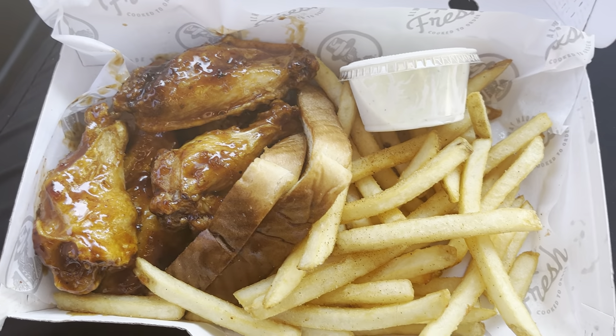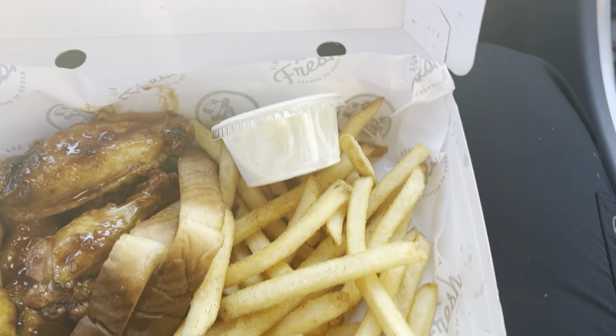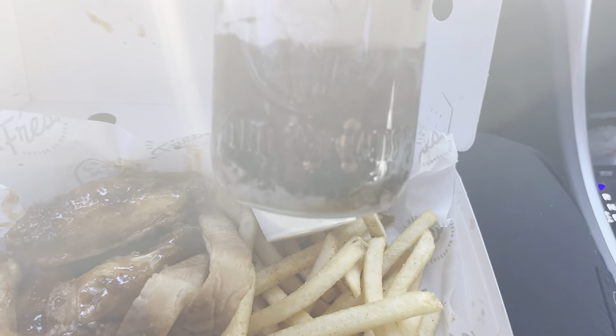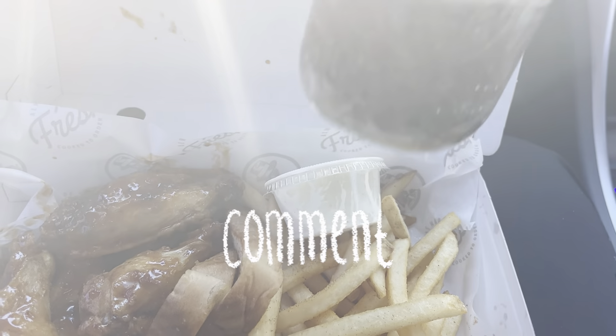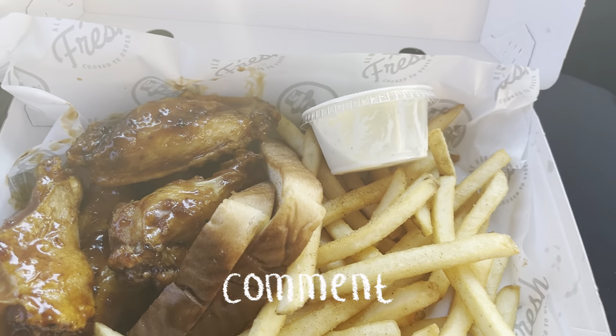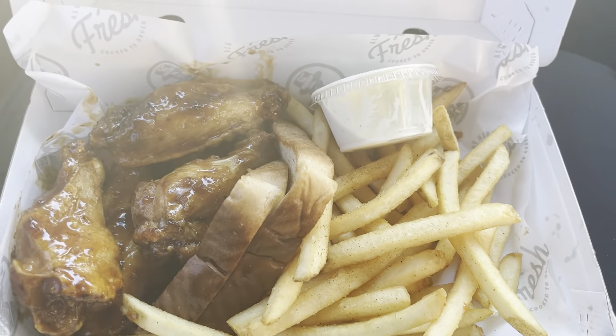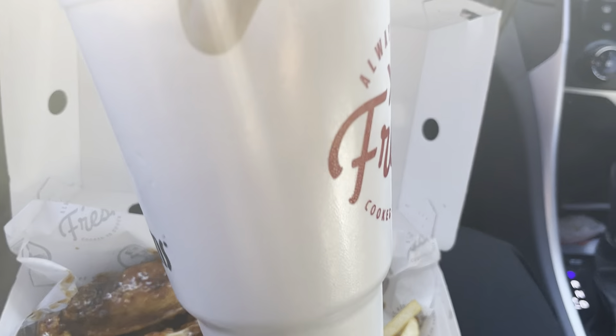I ended up getting some Slim Chickens. I thought about doing another mukbang video but I already did Slim Chickens, so let me know — do y'all care if I repeat mukbangs? Because I have my favorite foods and I eat there like once a month, to be completely honest. And I got my peach tea.